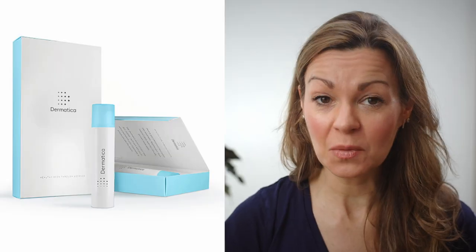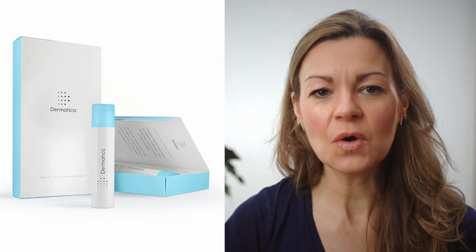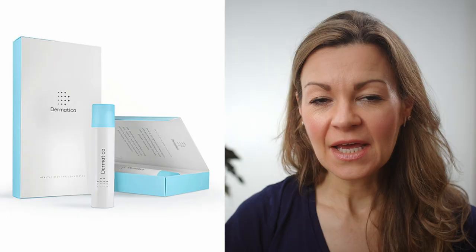Those of you who watched my recent interview with Dr. Tien Xu about tretinoin will know that I've recently started using this most potent of retinoids, also known as retinoic acid. That video gives a lot of information about how it works, what it's used for, how best to use it, and advice around how long. But today I wanted to share my experience so far and a few tips for avoiding the worst of its side effects.